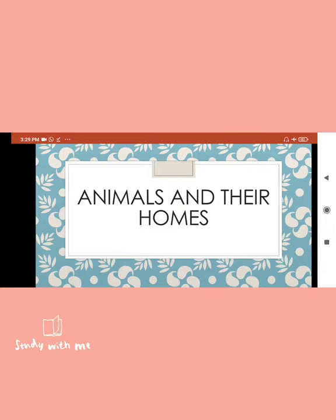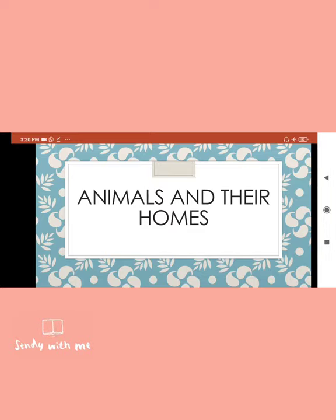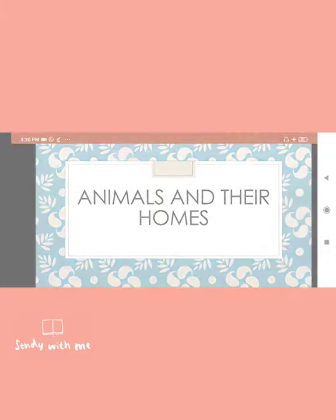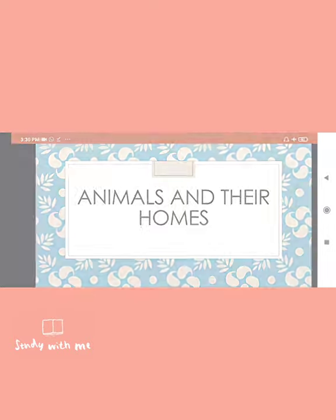Hello everyone, this is Honey and you all are welcome to my channel Engineers Platform. In this video I will tell you about the animals and their homes. One thing about the home that is very crystal clear to everyone is that we live in the place where we find food and feel safe. So that particular place is called home. Animals live where they find their comfort, their safety, and where they can easily find food — so they decide that particular place as their home.